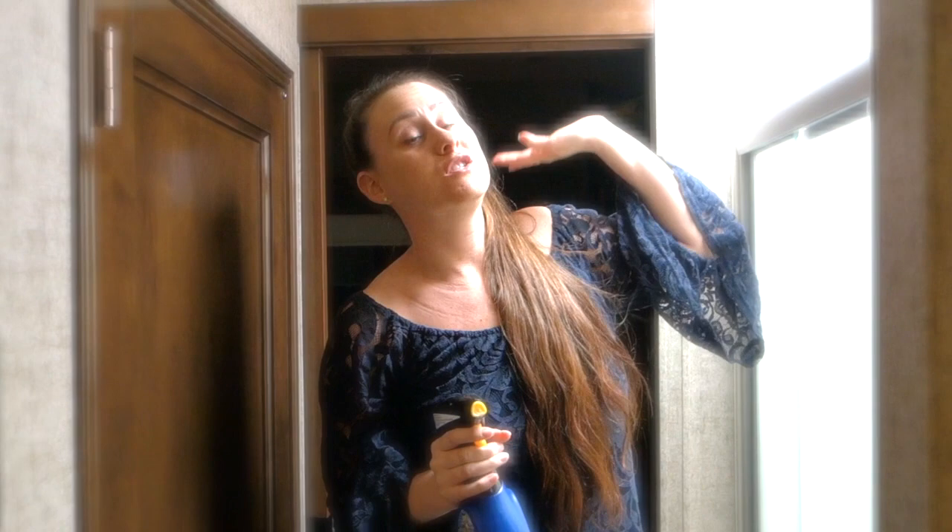I'm Bloggin Brandi and this is RVersity, a university for RVers. Last year, I was in this RV and I saw spiders coming out of my air vents. They were in the bed of my RV and I was just so creeped out to be in my RV.